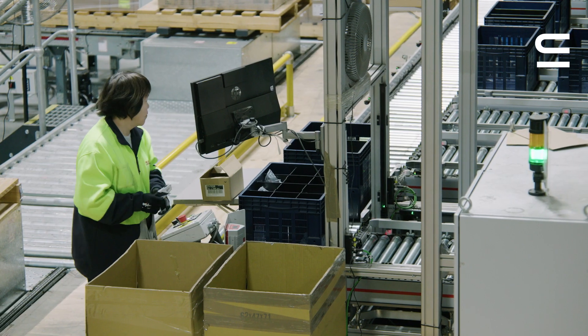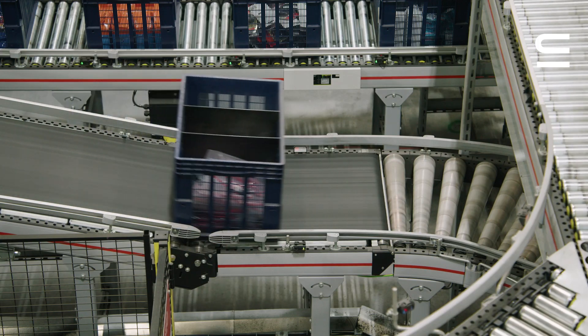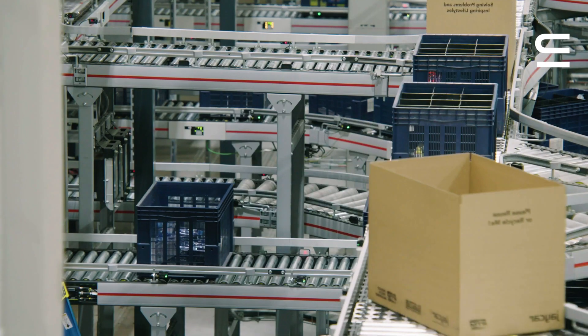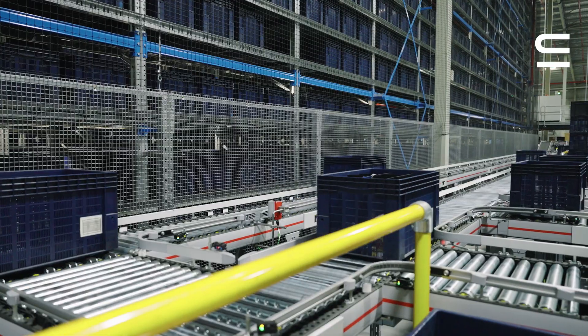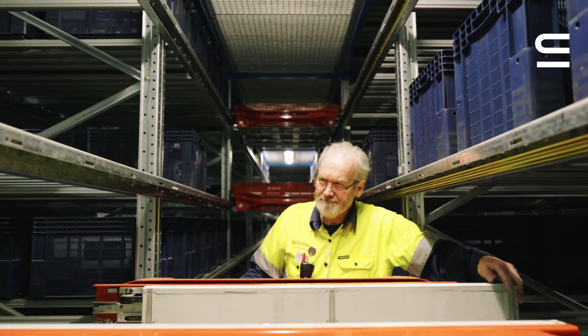A major focus of this investment is a state-of-the-art, highly automated and fast goods-to-person system for the efficient storage and picking of small goods and cases into store ready and e-commerce order shippers.